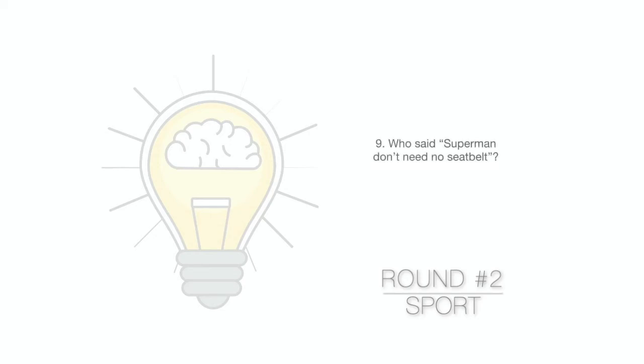Question 9. Who said Superman don't need no seat belt?